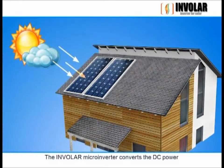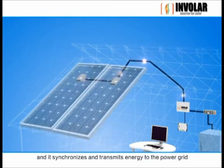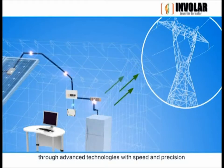The Involer microinverter converts the DC power from the solar panel into AC power, and it synchronizes and transmits energy to the power grid through advanced technologies with speed and precision.